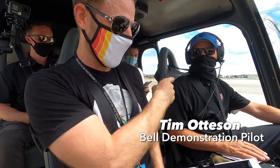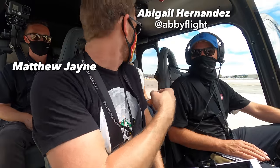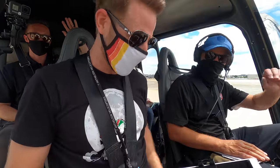I'm flying today with Tim from Bell Helicopters in the back, Abigail and Matthew. Wave everybody! We're all masked and ready to go fly.